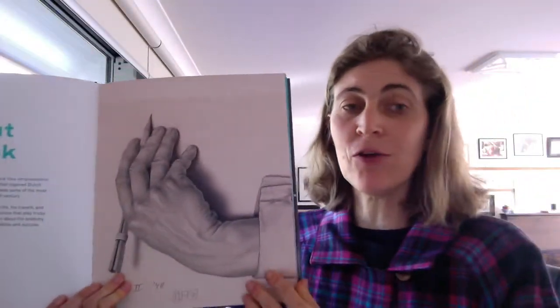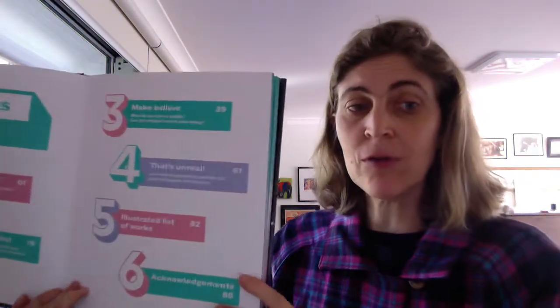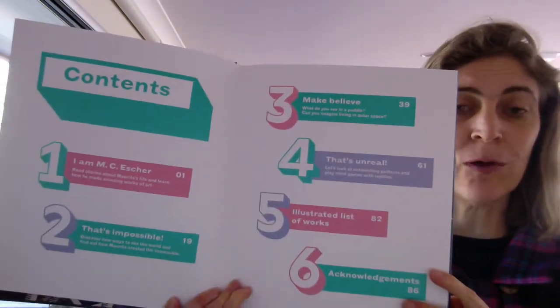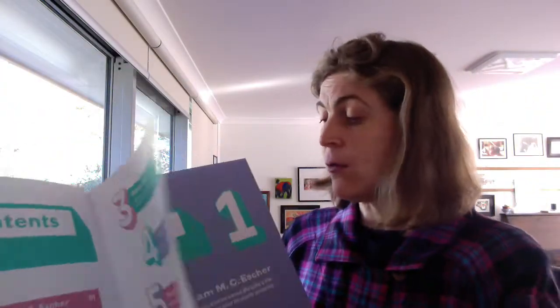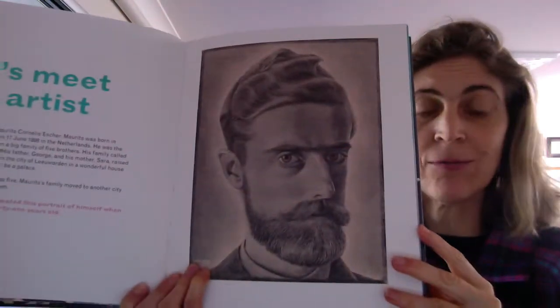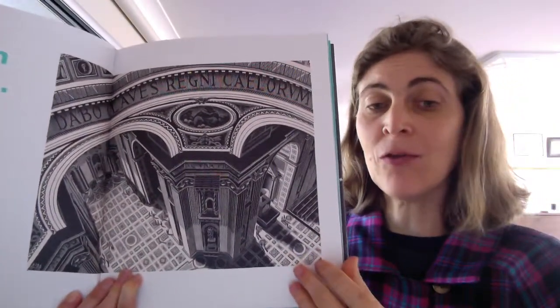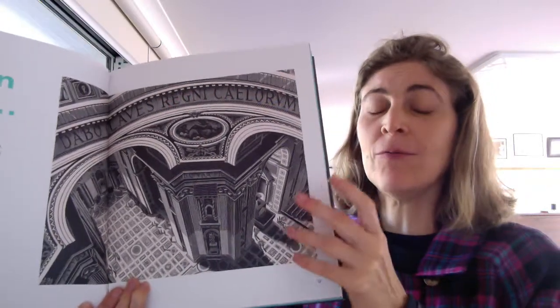It's a really interesting book because it starts off telling you about the life of Escher, with the most magnificent illustrations. Escher was the most fabulous artist. You've got the contents — if you pause, you can have a proper look at what the contents of the book is. And then you go on with lots of different ones of his prints, his drawings and pictures of himself. He is just amazing.